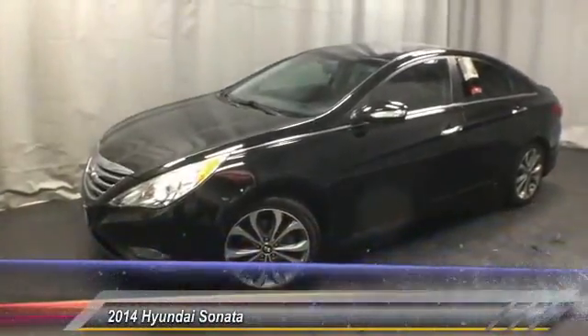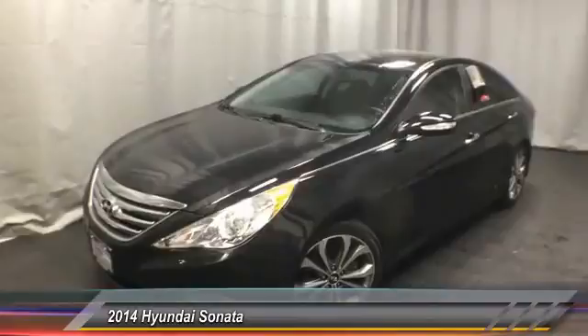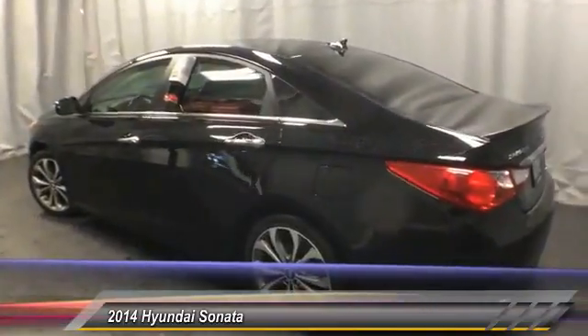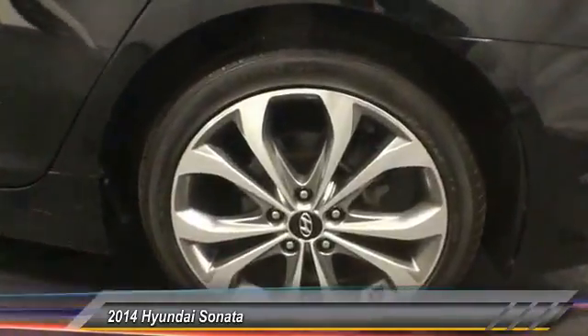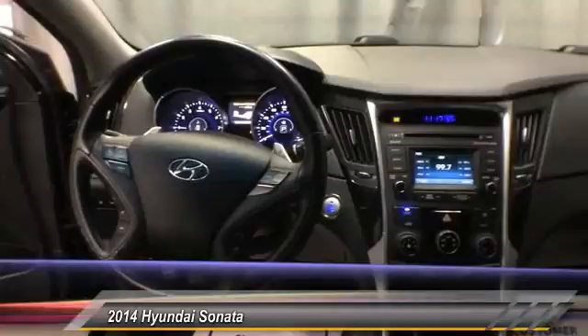The 2014 Sonata. The Sonata has a long list of technologically advanced interior features and options that make driving safer, more convenient, and much more fun. Don't forget the exterior corrosion protection — a 14-step roto dip system that provides unmatched protection for your Sonata, and is priced below $20,000.